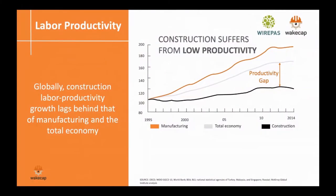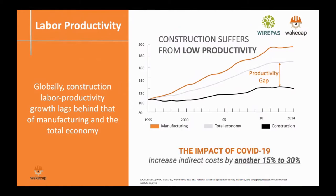When we look at construction challenges, labor productivity has been one of the biggest challenges — the industry has been lagging behind, and because construction is very labor-intensive, it makes sense to look at productivity from that perspective. With COVID-19, things got even worse: the average indirect cost increased by at least 15%, which is a lot of money, especially on multi-million and multi-billion dollar projects.